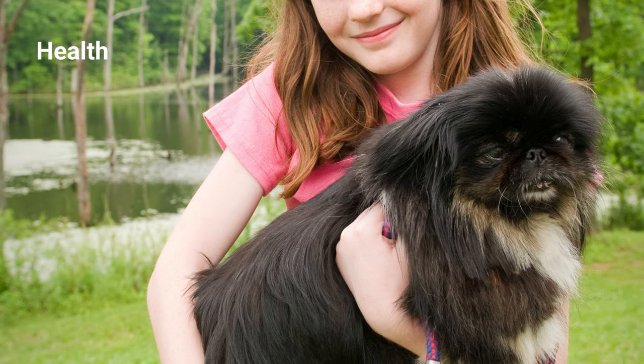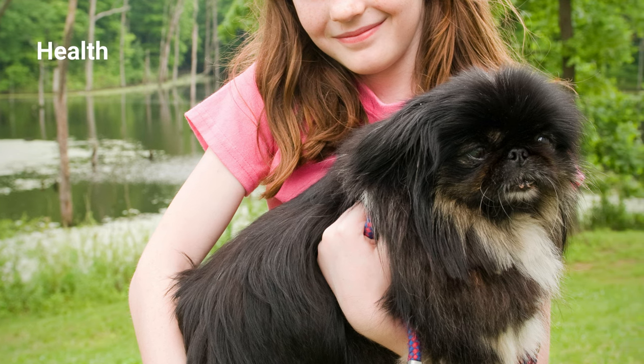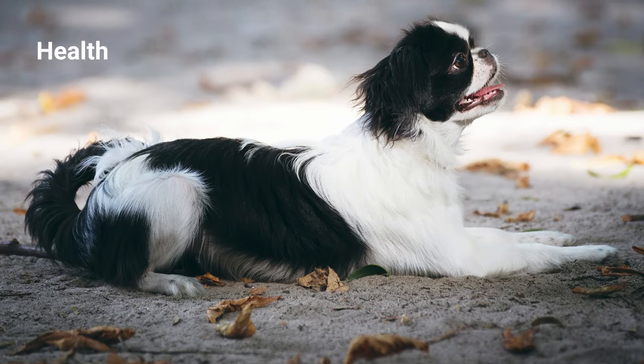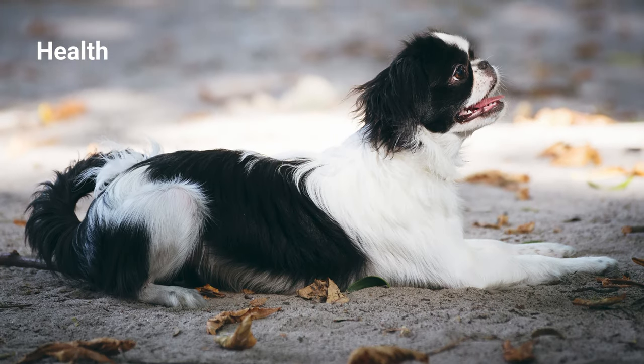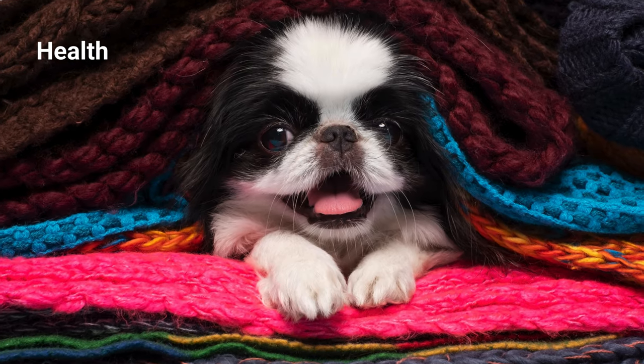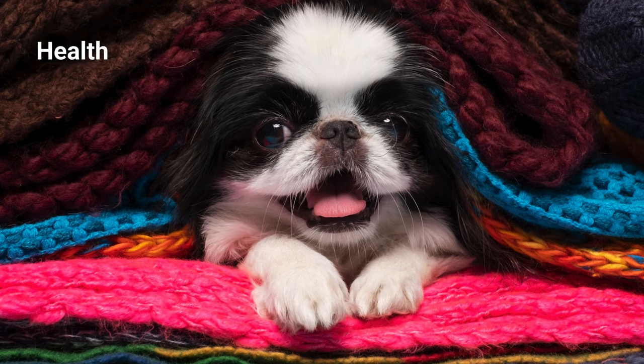The Japanese Chin is generally healthy, but good breeders will screen for health concerns like slipping kneecaps, epilepsy, cataracts, and early-onset heart murmurs. Breeders can also test for a fatal neurological condition called Tay-Sachs disease, which affects Chins. By identifying carriers of the disease, they can prevent it from manifesting in their puppies.